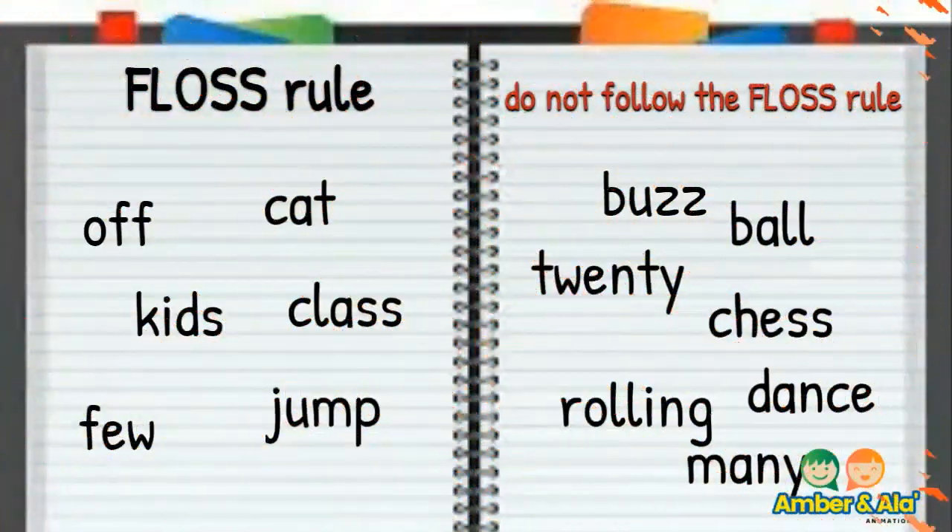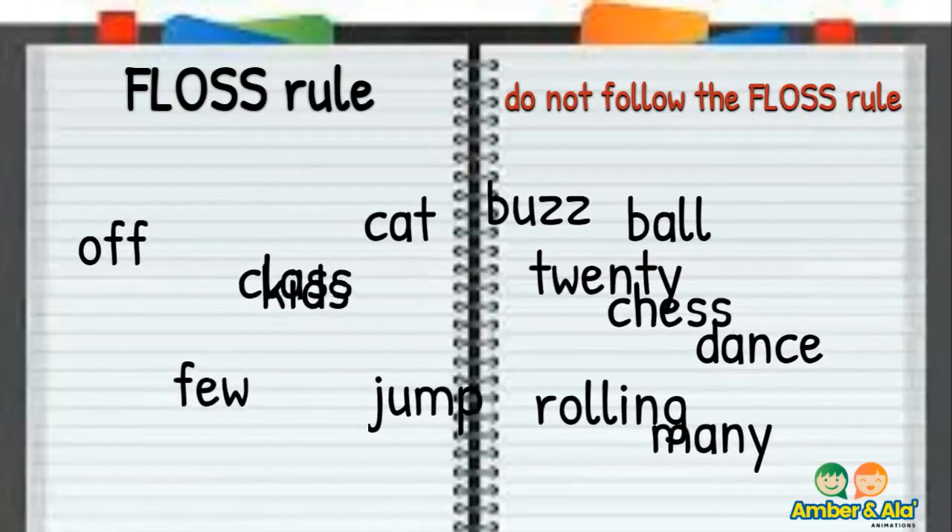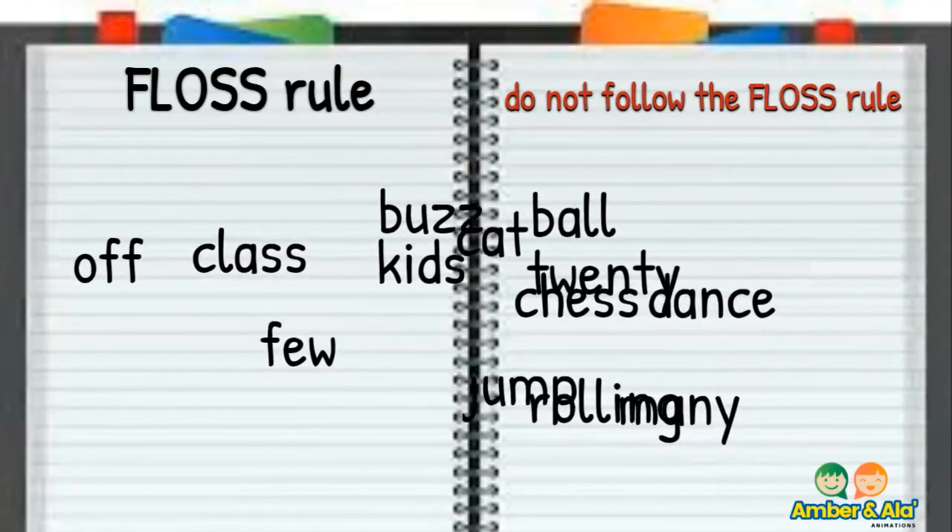Let's sort some words. There will be two categories: follows the floss rule, and does not follow the floss rule. Watch the words sort underneath the correct category.